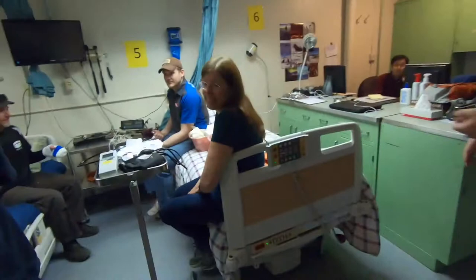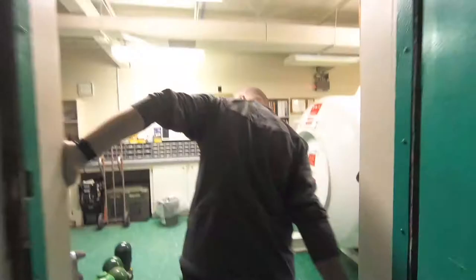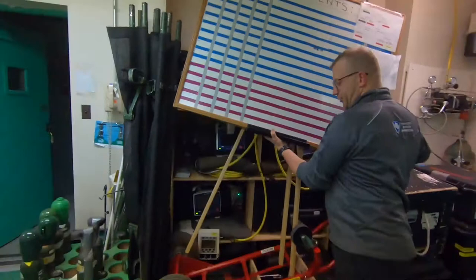Here's our hearing booth. In the back we have our Air Force equipment. Oh, you've got a dive chamber — we do. This was cleared out so we can do some work on the chamber itself. This is all of our Air Force medical equipment.